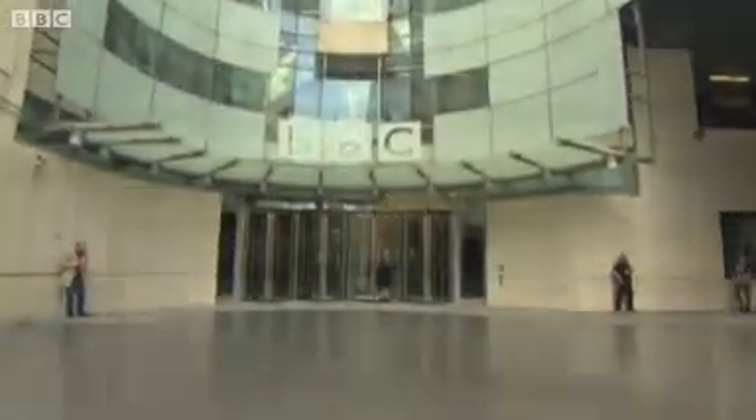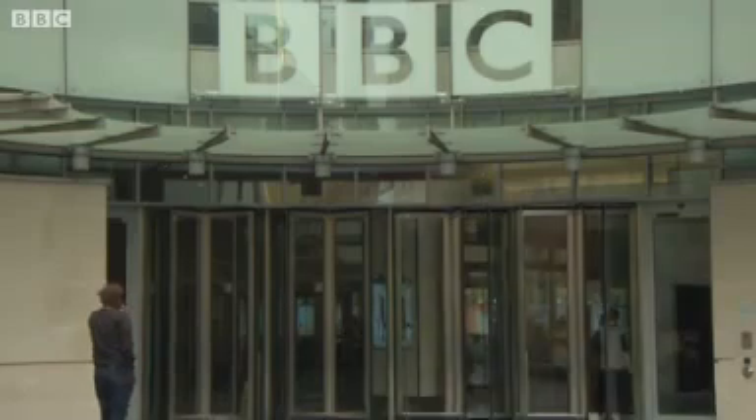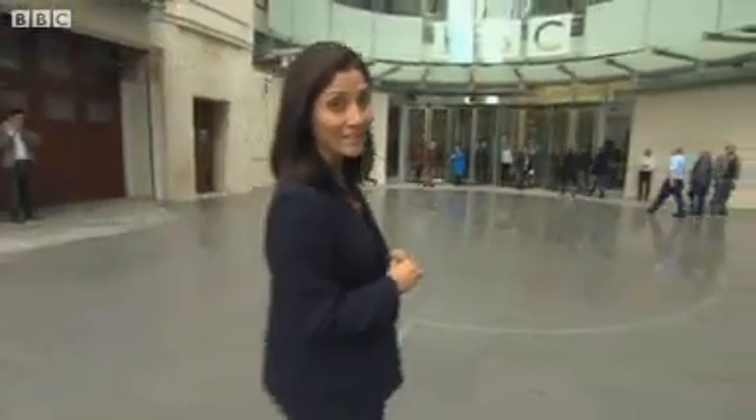Welcome to the world's newsroom and the start of a new era for BBC World News. This state of the art building in central London is now home to 6000 BBC staff. By bringing together all of our news services across all platforms for the first time, it's also now an unparalleled centre of journalistic excellence.